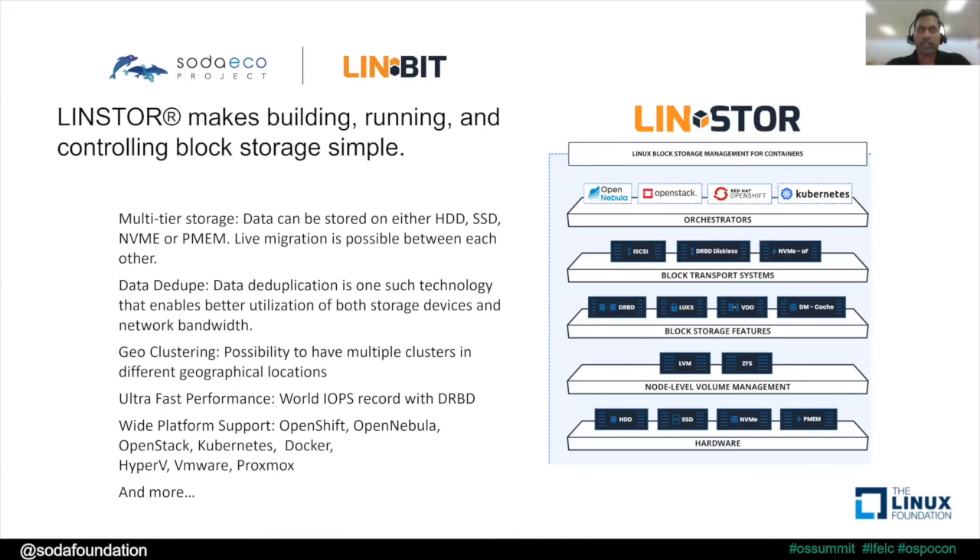The ECO project Linstor is block storage management software — open source, developed and managed by LINBIT. The fundamental construct in Linstor is that you can manage replicated volumes among a pool of servers. You can create volumes from different types of media: Linstor can carve out block storage out of hard disk drives, SSDs, NVMe media, and persistent memory. It can expose block storage via traditional iSCSI or through NVMe over Fabrics, which is the protocol of choice for NVMe devices.